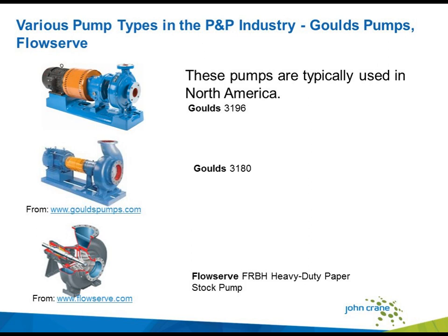The seals used in these various pumps and models vary a lot. Standard cartridge seals are primarily used in North America, but in the rest of the world we see a lot of seals fitted and integrated to the pump in both cartridge and semi-cartridge versions.